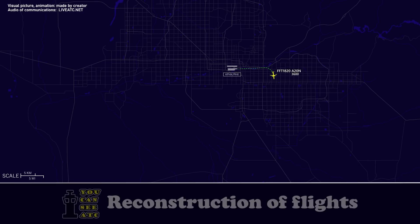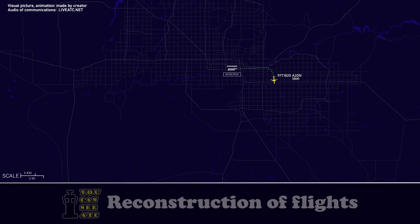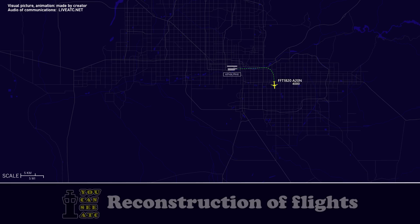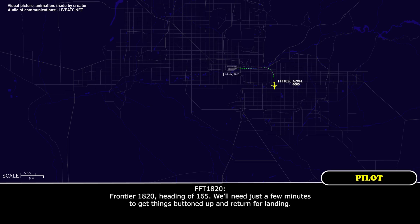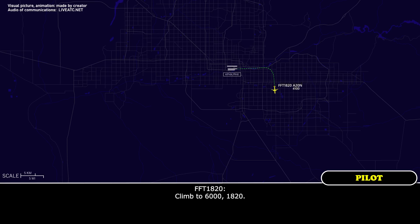Frontier Flight 1820, Phoenix. Frontier Flight 1820, heading of 165, we'll need just a few minutes to get things buttoned up and return for landing. Frontier Flight 1820, roger, you're able to climb to 6,000. Climb 6,000, 1820.